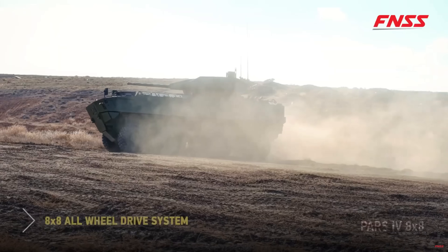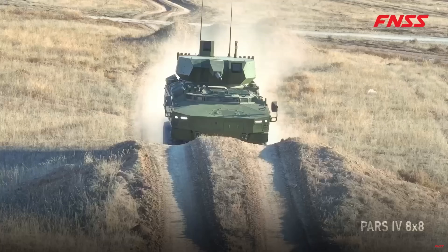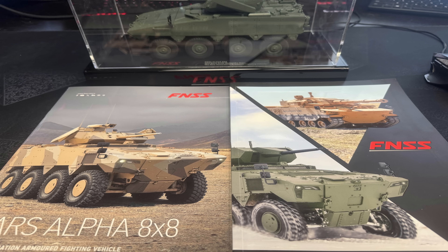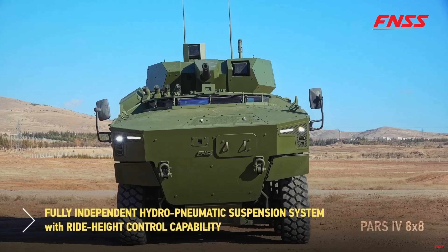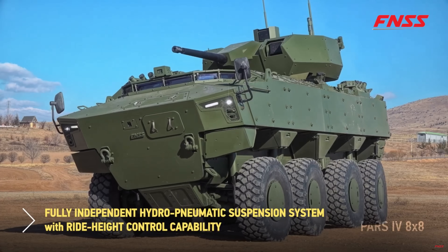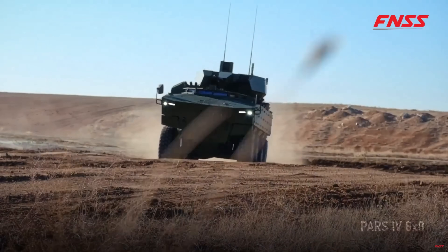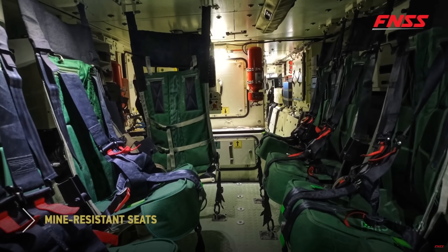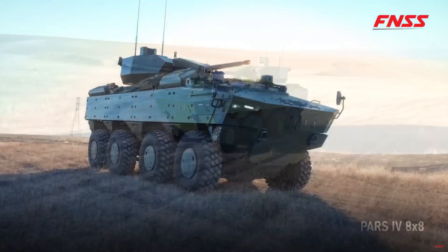Many of you know I've covered FNSS vehicles in previous videos. They've been incredibly supportive of my work — they even went out of their way to send me a model of the PARS Alpha and a full brochure package, which was really generous and an unexpected gesture. In the past they also sent me a tracked fighting vehicle — the medium tank they produced — which I thought was really cool. Even more exciting, they've shown interest in having me potentially visit their facilities in 2026 to get hands-on with some of their systems. That is a huge honor, and we'll see how that goes. But today we're going to do a deep dive into everything that makes the FNSS PARS Alpha such a formidable and future-proof 8x8 platform.